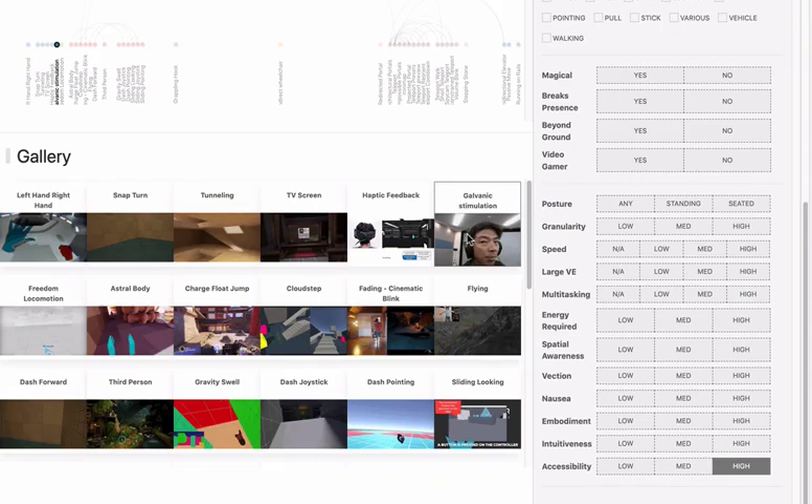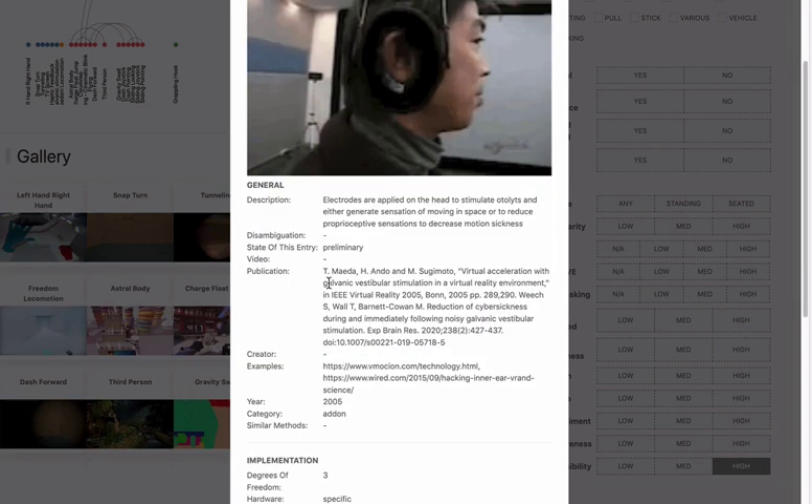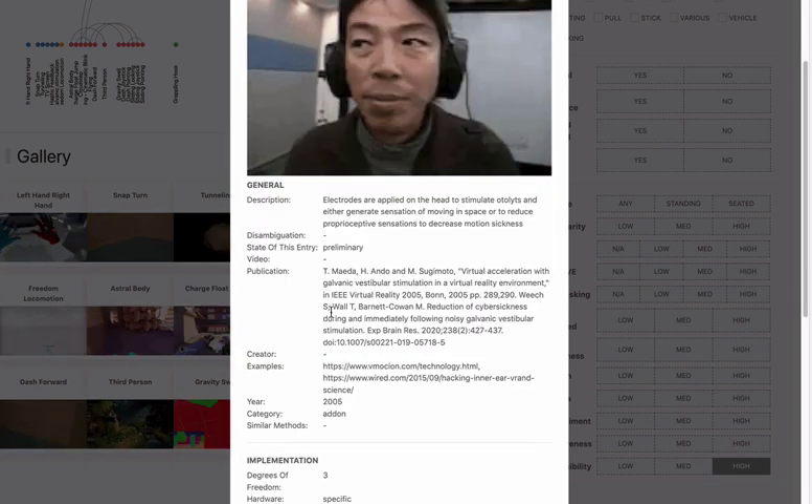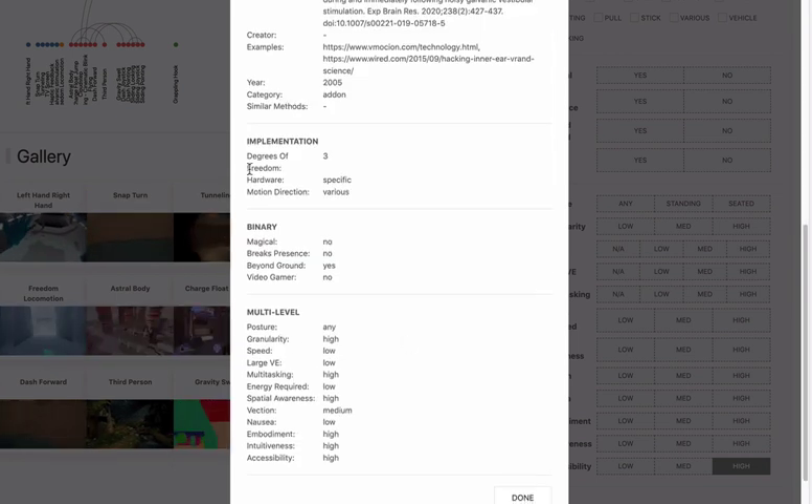For each technique you can click on the example and learn a bit more, including research papers mentioning the technique and examples of how the technique is used in current VR games. Along with each technique are its various criteria rated from low to high.